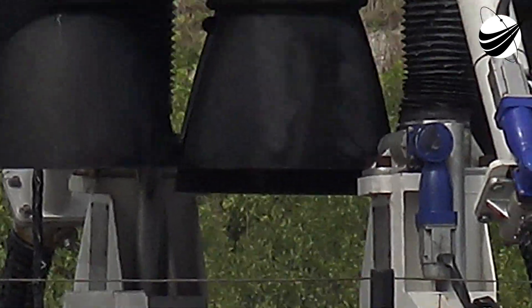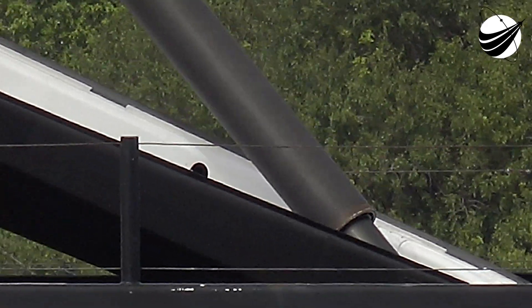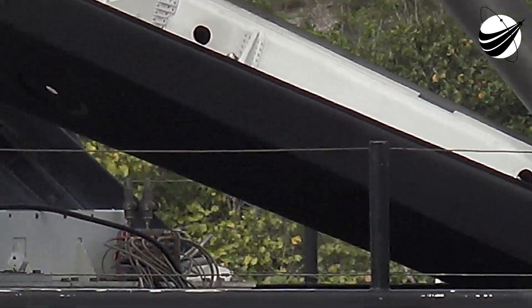As the name Falcon 9 suggests, attached to the bottom of the first stage are the nine Merlin M1D engines. These engines accelerate the vehicle through the Earth's atmosphere and into various orbits in space.